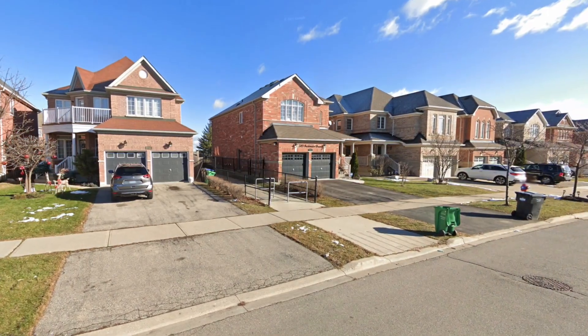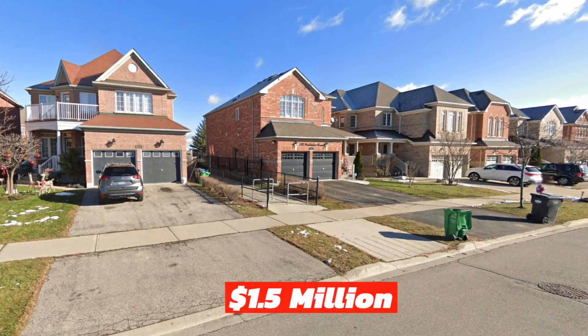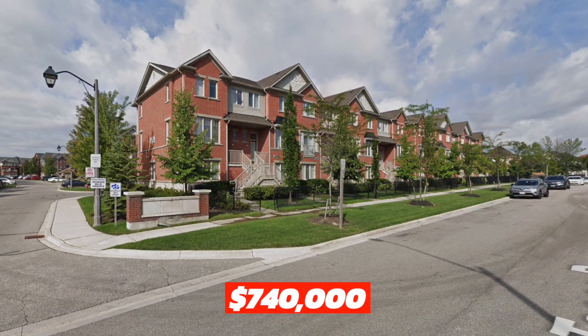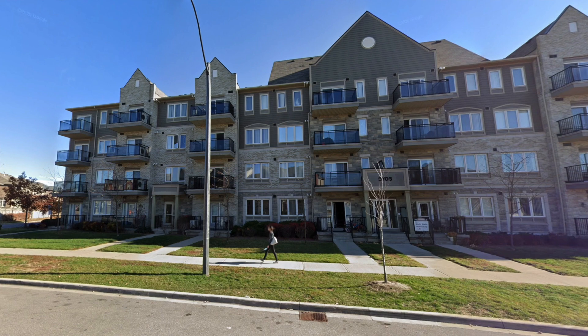The average price of a detached home in Churchill Meadows is a little over $1.5 million, and a condo townhouse goes for around $740,000. If you're looking to rent in the Churchill Meadows area, a one-bedroom apartment is around $2,300 per month.